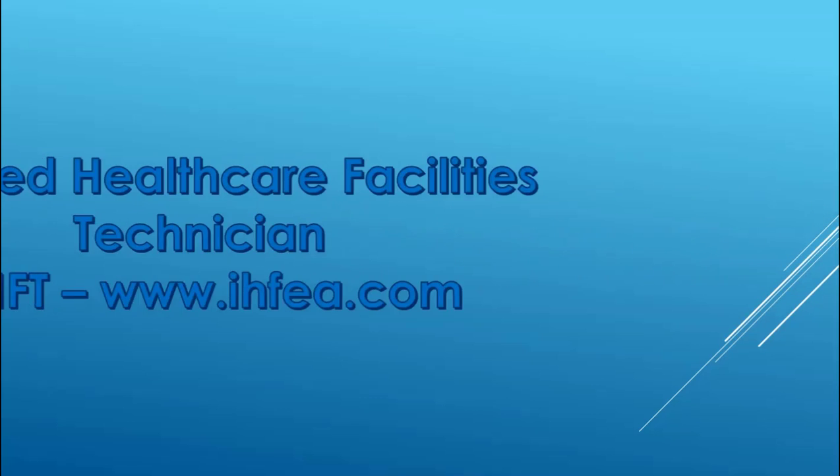That brings us to the CHFT, which caps off the HFT. You don't have to take the HFT to take the CHFT, although we highly recommend it to be as successful as possible. You can take it if you're ready now by logging in and signing up at ihfa.com. There are also classes available at ihfa.com to prepare.